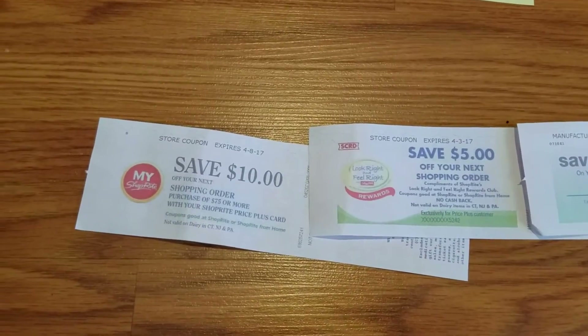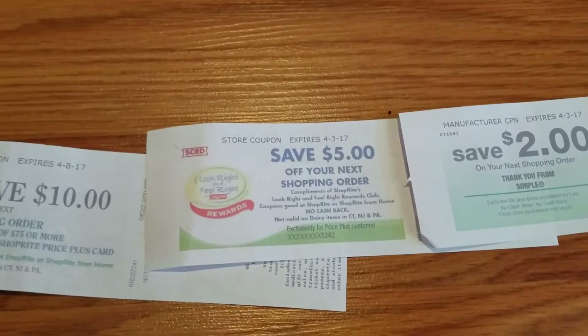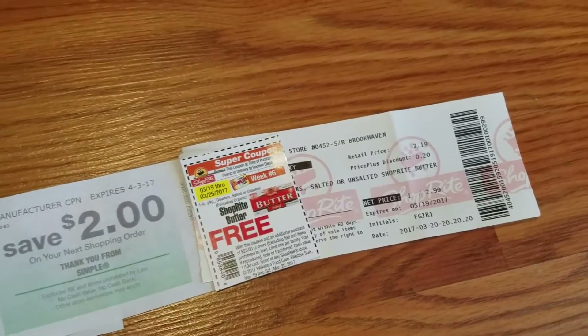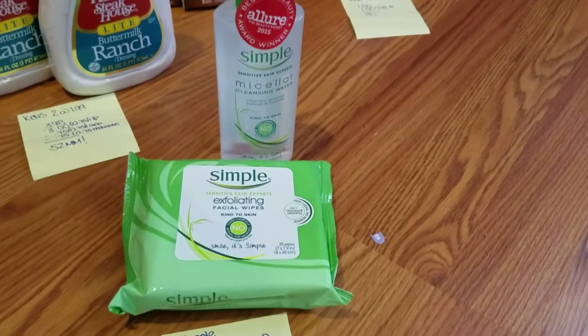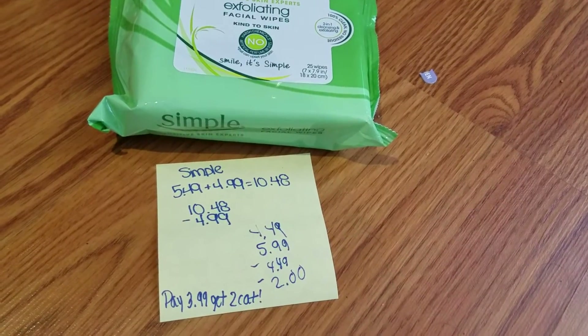Here's the $10 off $75 coupon I printed out, my $5 off shopping order from the Unilever products deal, the $2 off from Simple, and my rebate check.